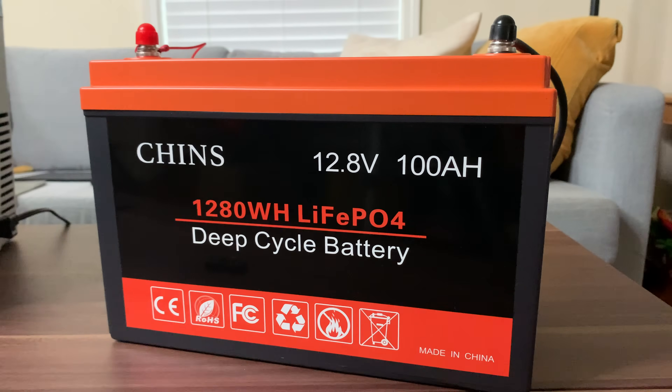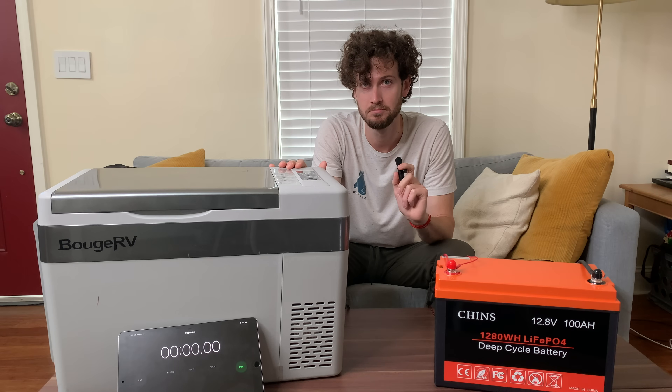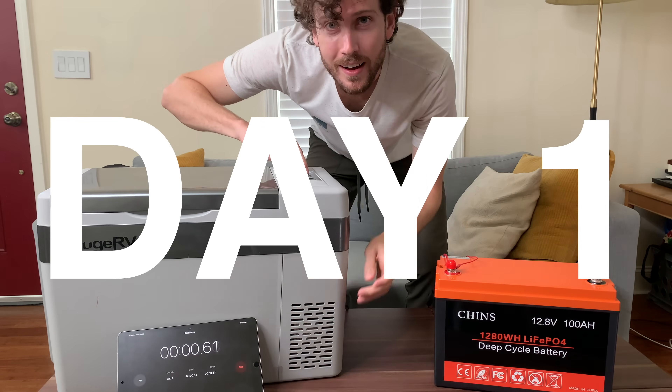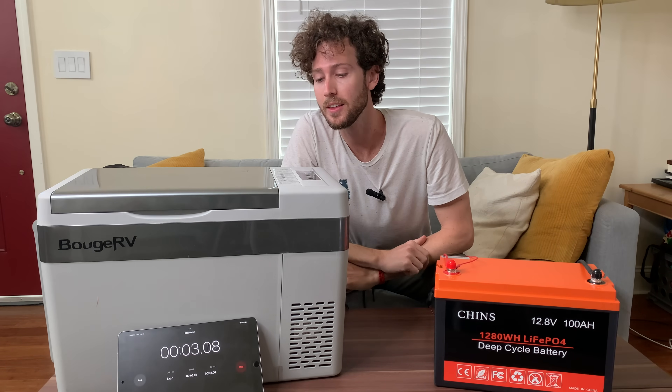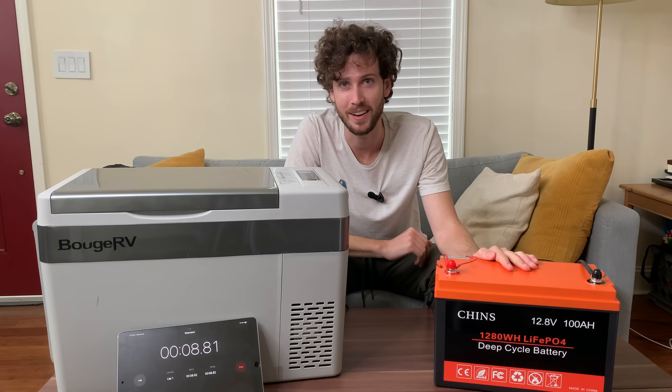How long will a 12-volt, 100-amp-hour battery run a 12-volt RV fridge? Three, two, one. The fridge is on, and we're going to run it until this battery dies.